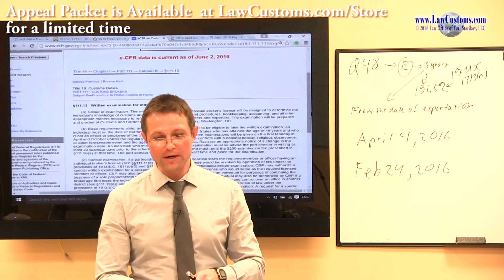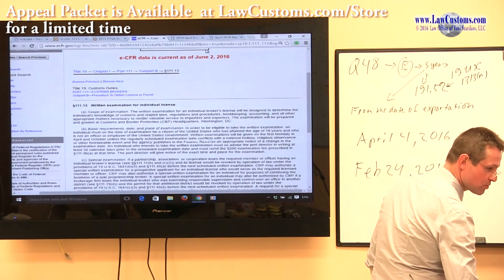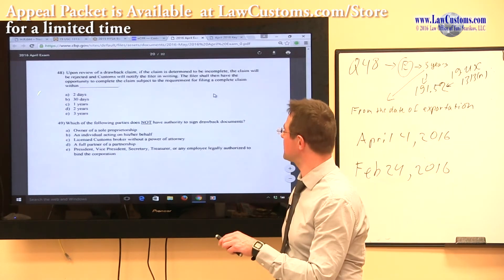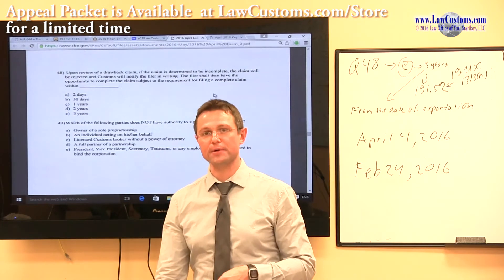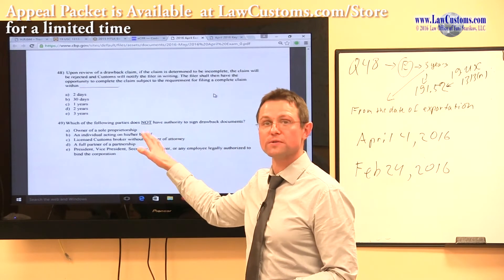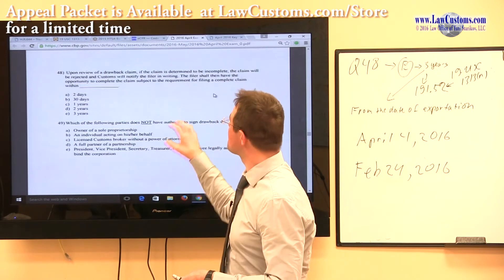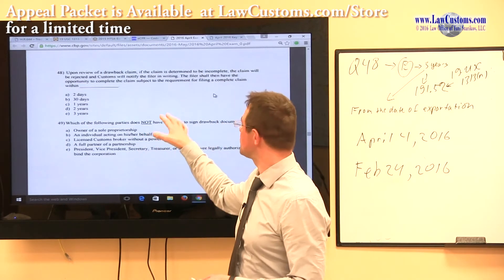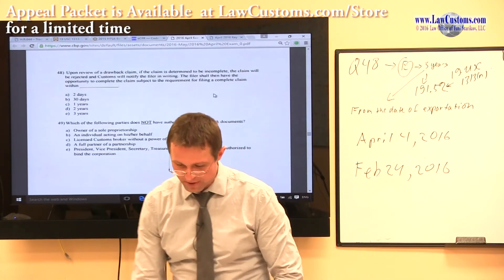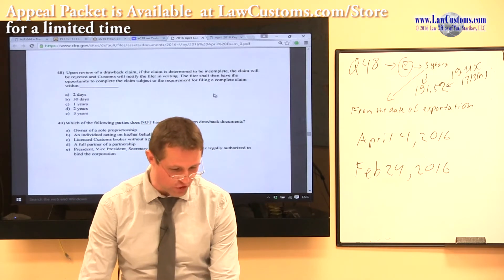Customs examiners should not provide questions based on law that is no longer relevant, outdated, or superseded, because it countermands the purpose of the examination. We know the correct answer is 5 years. Do we see a 5-year answer choice among the possible answers? No, we do not. Because this law is no longer relevant, this question should not have been there. Five years is not listed — therefore, no possible correct answer choice is applicable. That's the argument for question number 48.